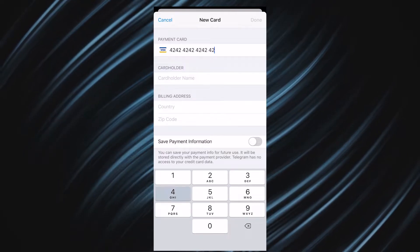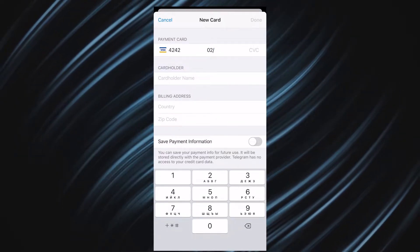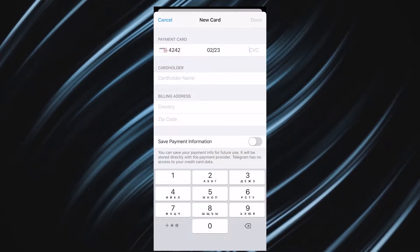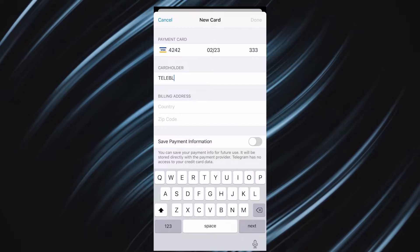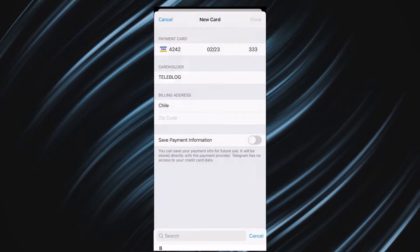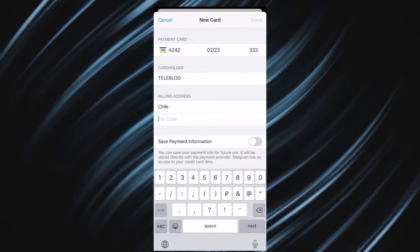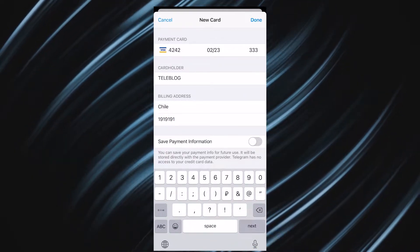You can try adding a new card by entering the figures shown on the screen, then add your shipping address and the name of the card holder. If you want your data to be saved and use the same card next time, just click 'Save your card details.' The Telegram team notes that this payment platform is open and free.